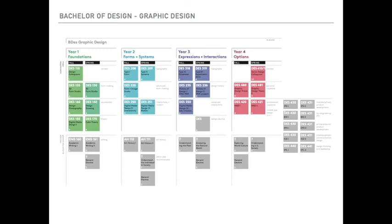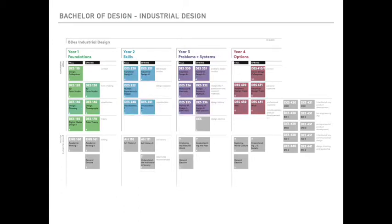Graphic design makes ideas visible. It is a nuanced visual language that conveys concrete ideas by abstract means, combining the art of typography with the skillful rendering of signs, symbols, and images. Graphic design works from foundations to forms and systems, expressions and interactions, to an options year in year four. Industrial design makes ideas tangible — it is the conceptual and material articulation and fabrication of usable objects: things that fulfill a need or gratify a desire or make a statement, things relevant to the present day. Industrial design moves from foundations to skills, problems and systems, and finally, options.